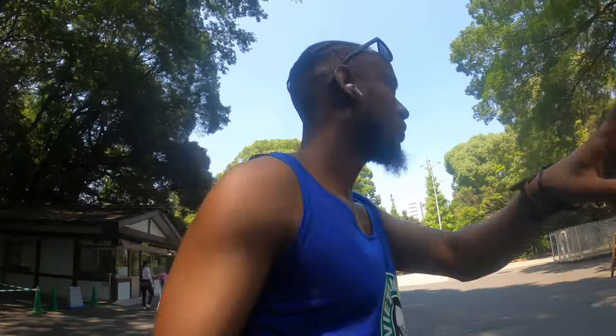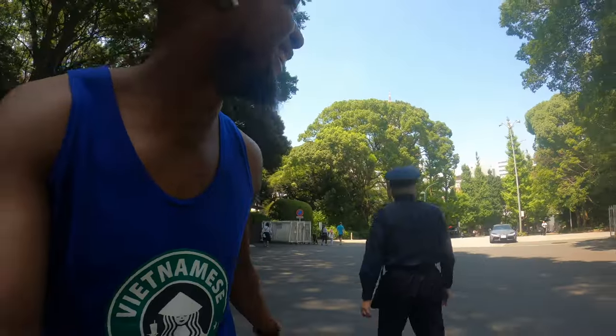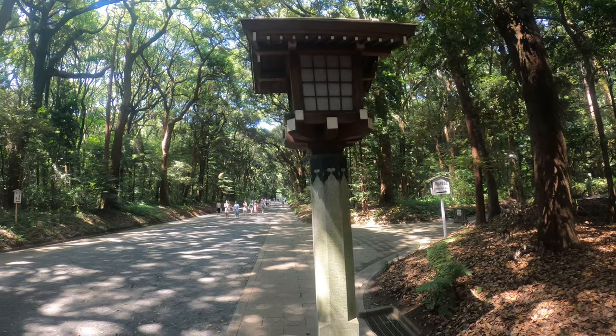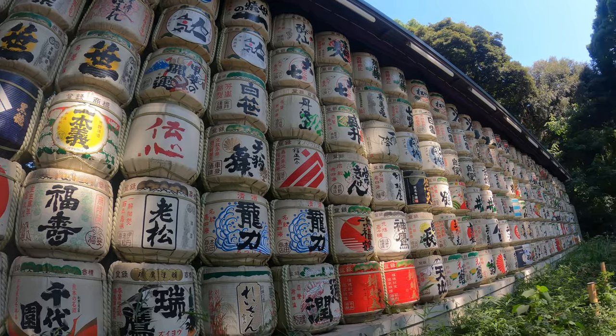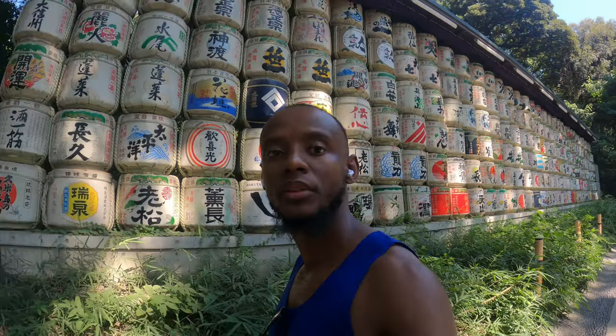Hello — Meiji Jingu? Do I pay to go in? 'No, no pay, just walk.' The security guard says it's 300 meters ahead, then crossing and right. Let's do it! A few people taking photos here for the memories. It's nice and empty — quite peaceful.